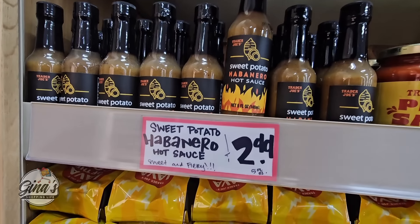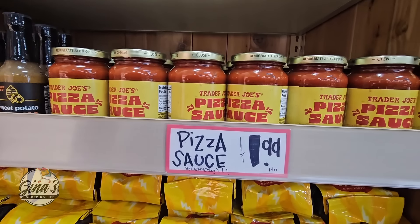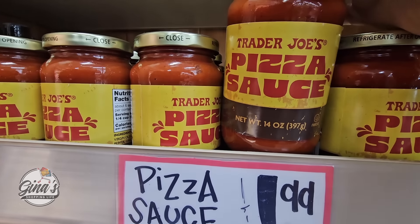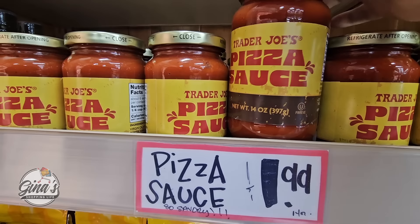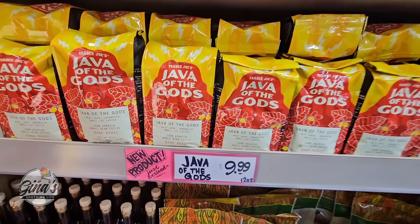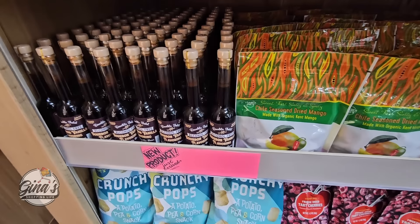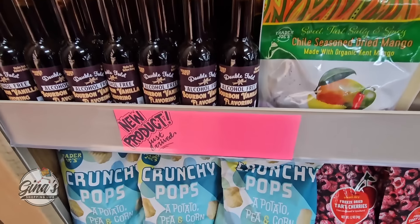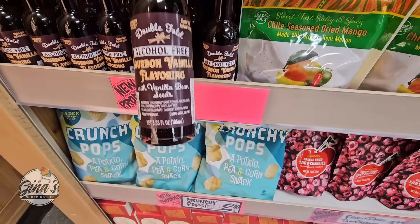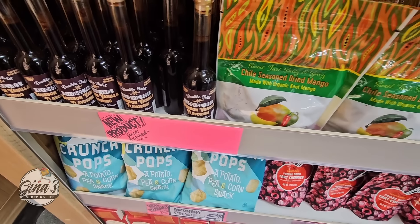We have a new sauce — sweet potato habanero hot sauce, $2.99. Pizza sauce for $1.99; I'm going to grab that. We have some new coffee, Java of the Gods, $9.99. And this is new — the bourbon vanilla flavoring. Not exactly new, it's seasonal, but this is an alcohol-free version — that's new.